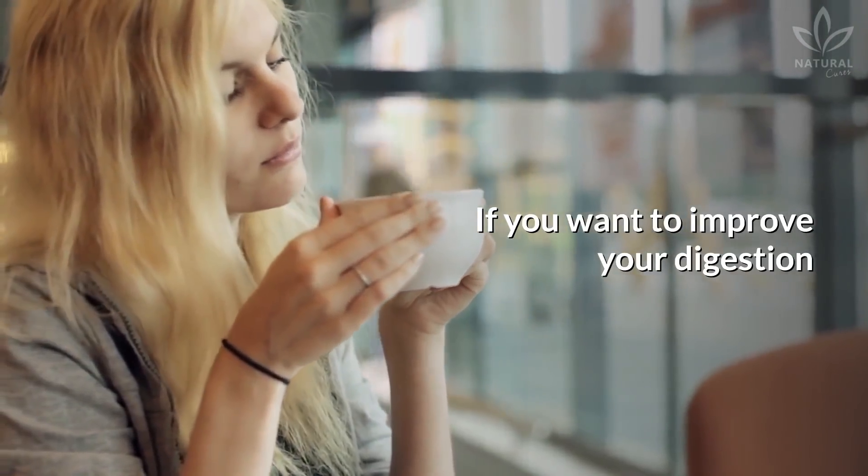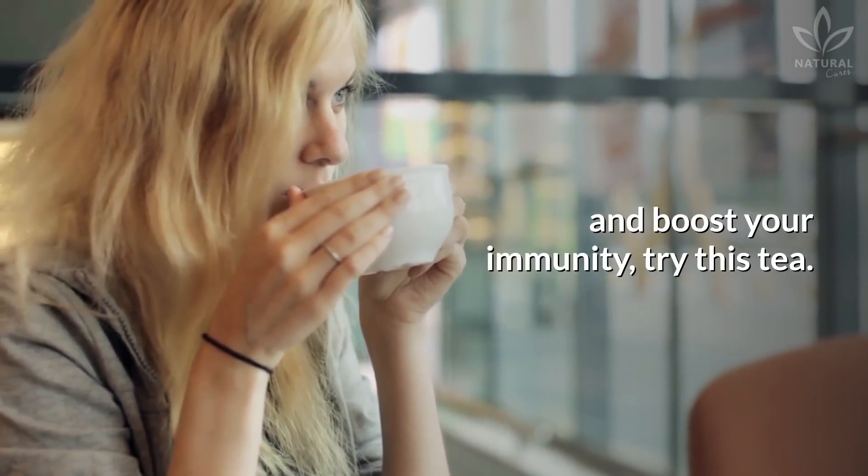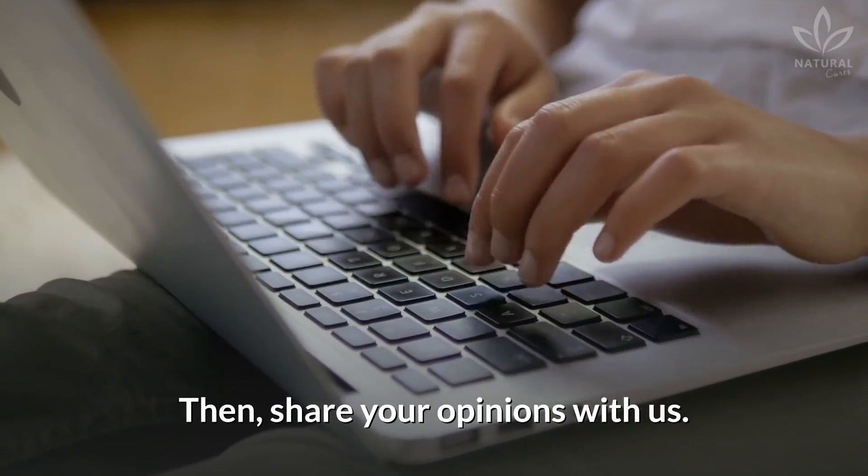If you want to improve your digestion and boost your immunity, try this tea. Then share your opinions with us.